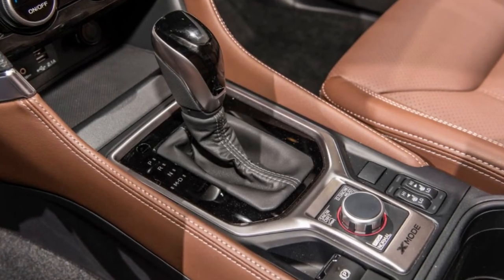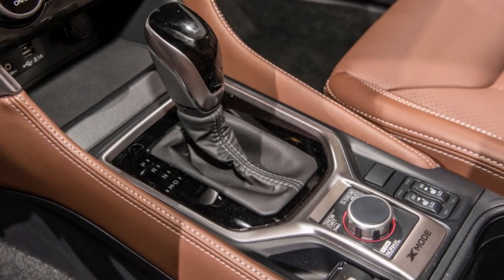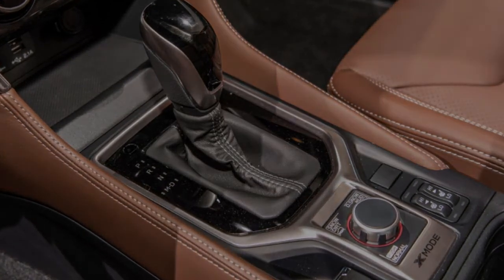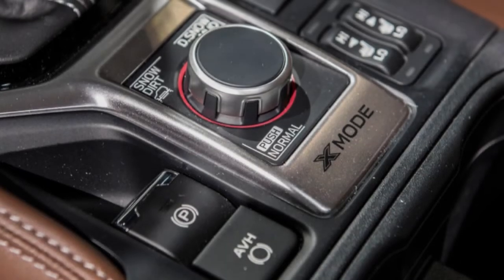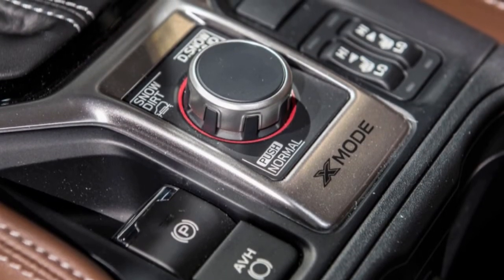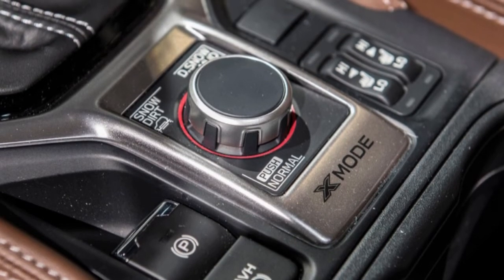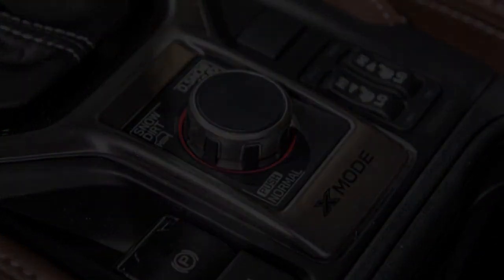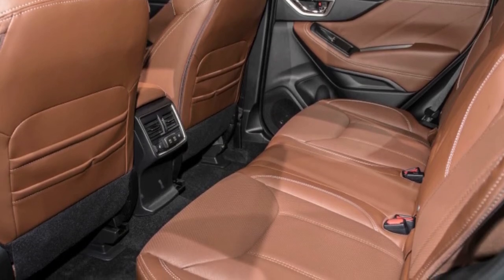Limited, touring, and sport all feature keyless access with push-button start and high-beam assist for the LED headlights. Only the limited and touring get steering-responsive headlights and dual-zone automatic climate control. Via the Subaru StarLink service, drivers can remotely start the engine and adjust the climate control. A tire pressure monitor on all trims displays the pressure in each tire, and trailer stability assist tweaks the brakes to counter trailer sway.